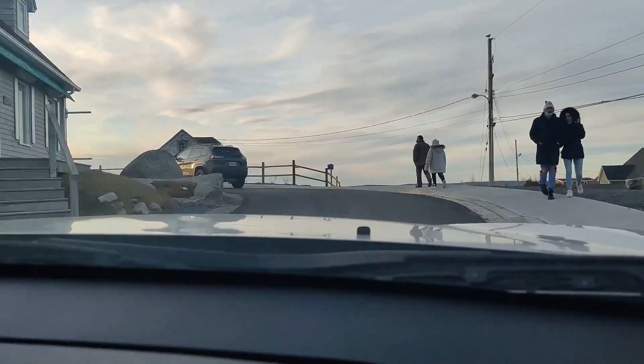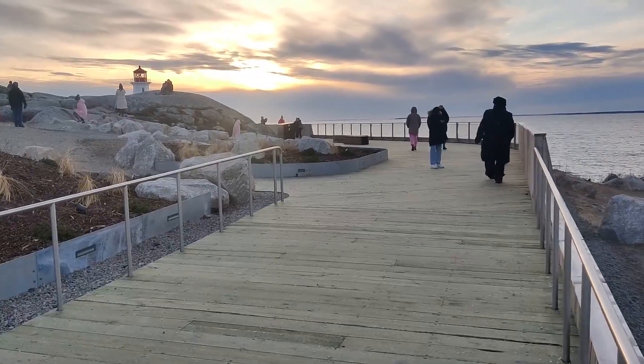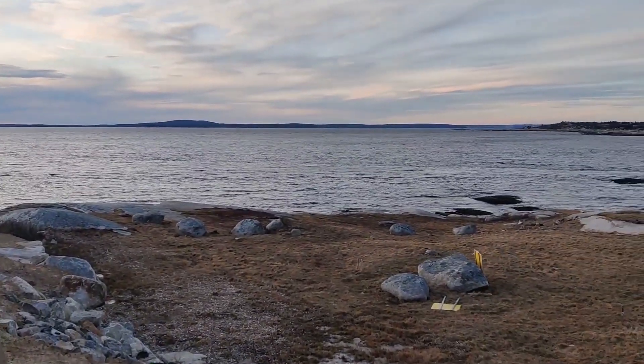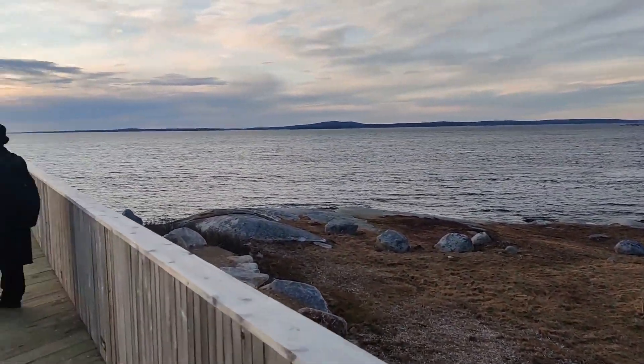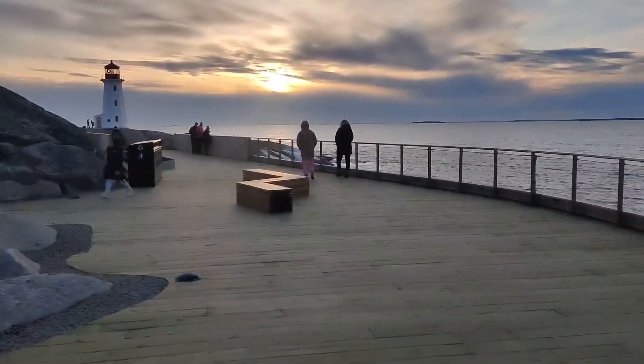We are reaching the main spot. We've just parked our car and we are walking towards the lighthouse. The weather is really nice — it's partly sunny. The current temperature is 1 degree but it feels like minus 2 or minus 3 because of the wind. We've started walking towards the lighthouse — this is the Atlantic Ocean by the way. You can see it's a whole walkway and it's about to sunset.